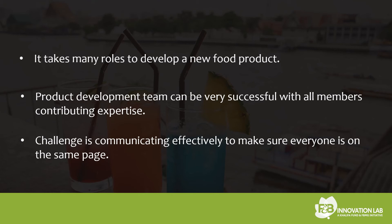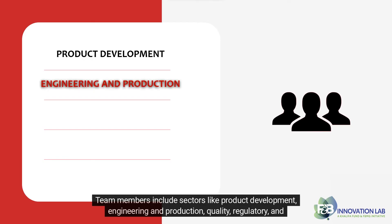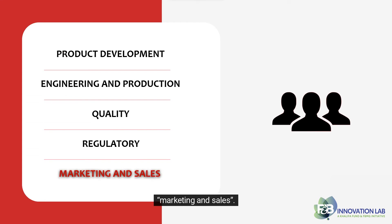Team members include sectors like product development, engineering and production, quality, regulatory, and marketing and sales. Let's discuss each role one by one.